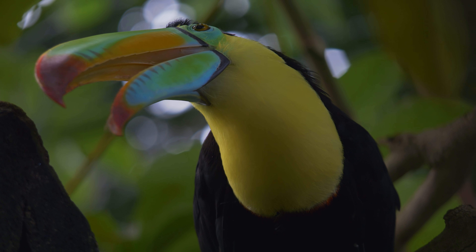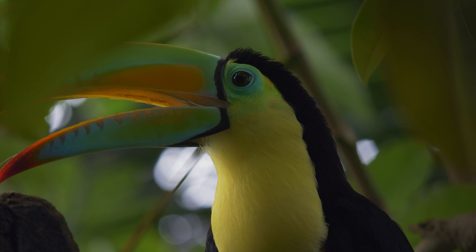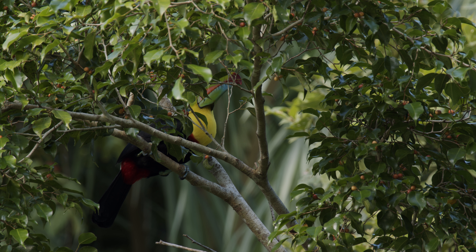The keel-billed toucan's main foods are fruits, berries, and insects. They use their big beaks to get to fruits that other birds can't reach and to crack open nuts and fruit with hard shells.